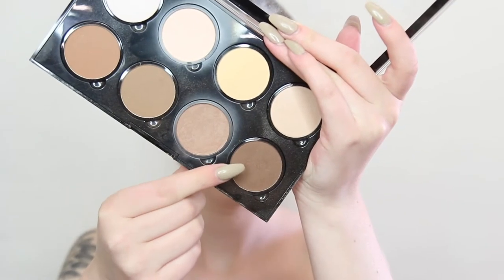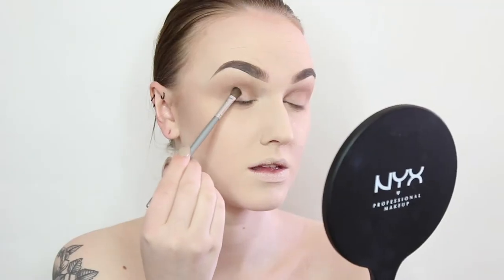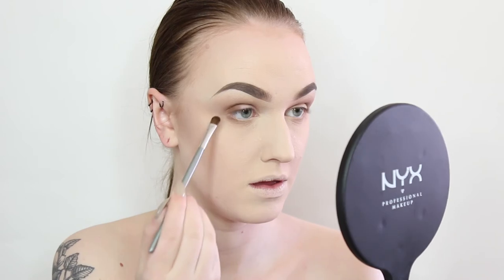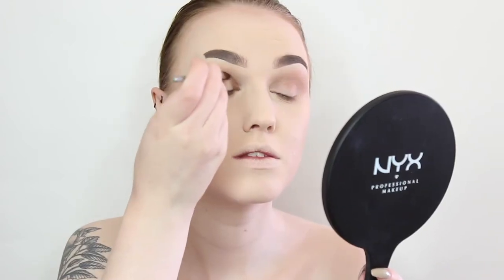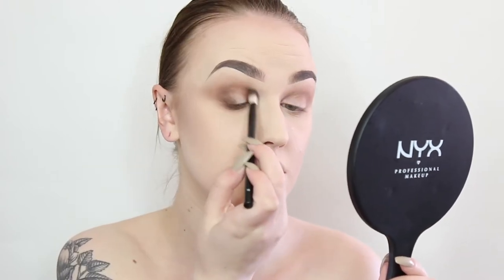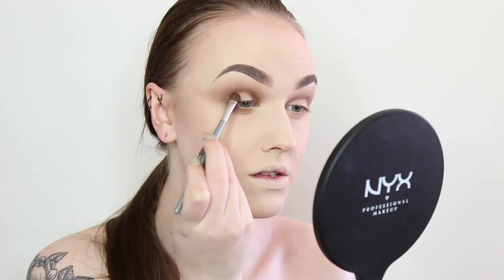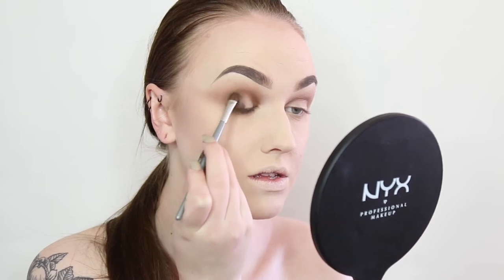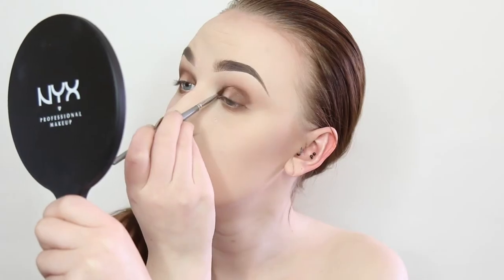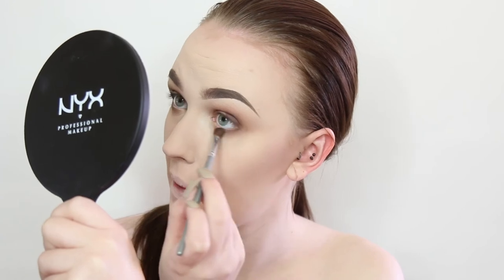Taking the darkest shade from the NYX Highlight and Contour Pro palette, I'm applying this on the outer parts and the most inner parts of my eye to create a halo effect, filling in the negative space later. I'm blending it all together with the NYX No.16 brush. To really darken up the look, I'm taking my favorite brown eyeshadow and applying this over the brown we just laid down — this brown has some more red undertones which will really bring out the blues in my eyes.